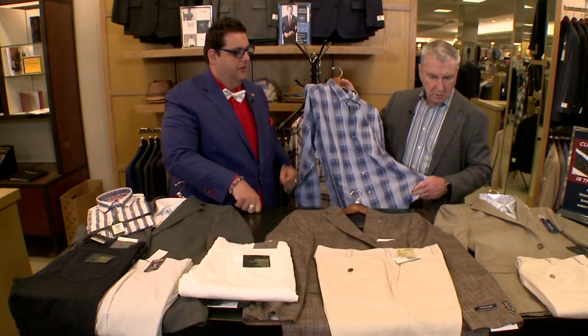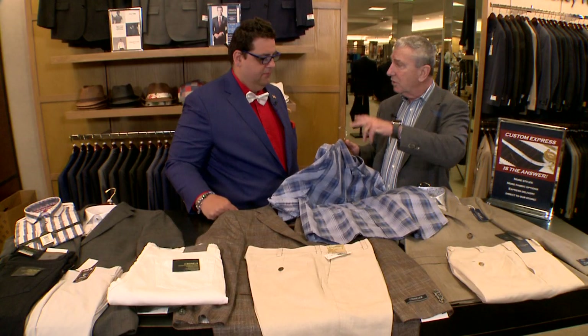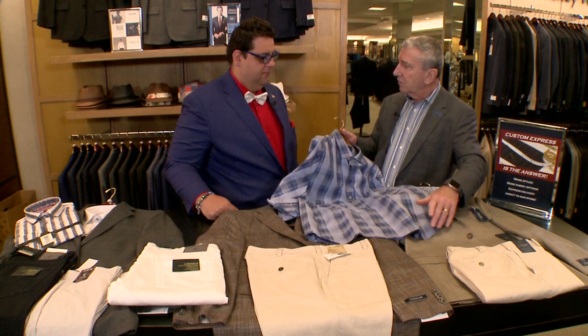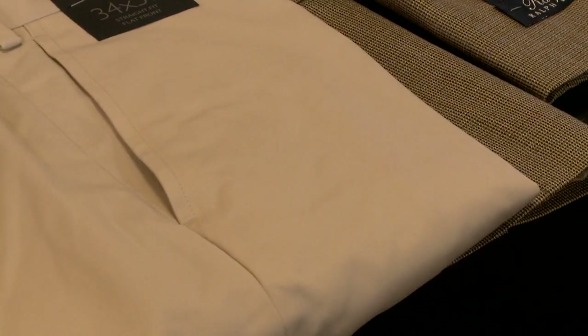Chris pairs this particular shirt with the Ralph Lauren sport coat — it's got all those colors in it. I wouldn't have gone to the shirt department and picked this out myself for that coat, which is exactly why you come here. Chris, Alice, or one of their associates will help you find the shirt that goes with a jacket that you might not choose on your own.